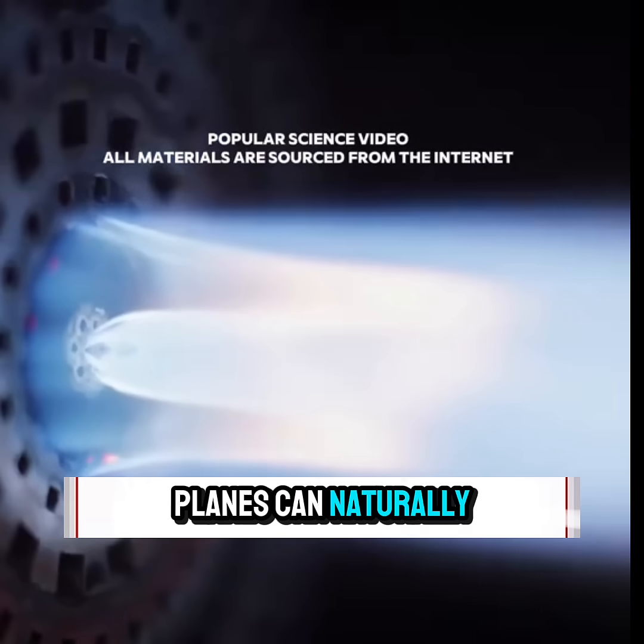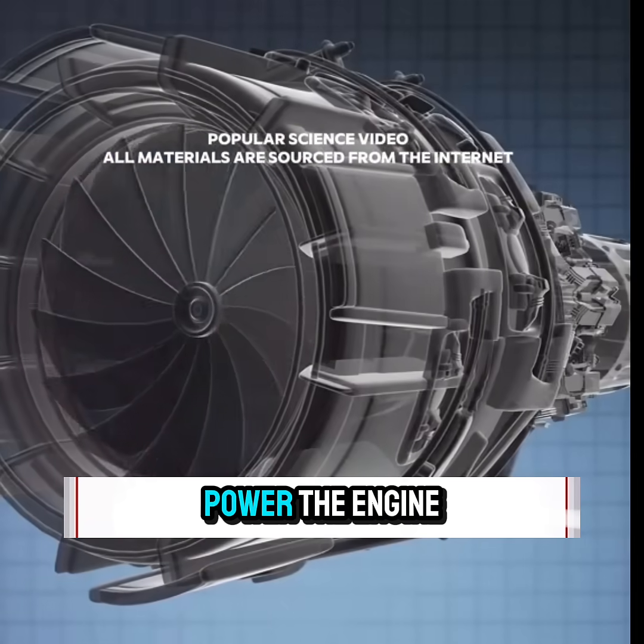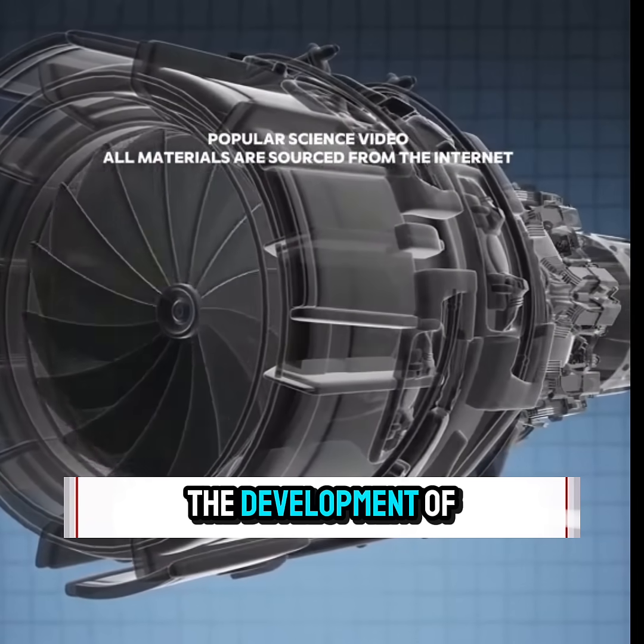Since fast-moving planes can naturally compress air, engineers asked: why not harness that energy to power the engine? This led to the development of the Ramjet engine.